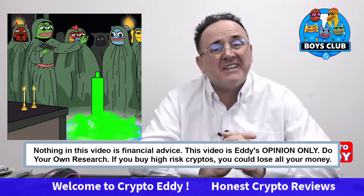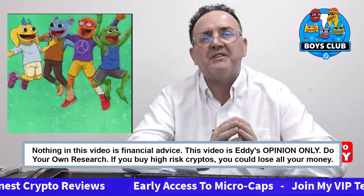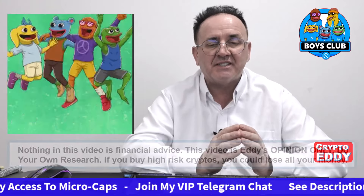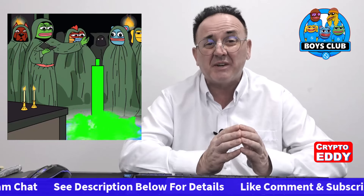Welcome back to the channel. In this video I'm going to be giving you some information about how to buy the Boys Club on SUI. The DEX we're going to use is the Cetus DEX, and if you want to get the contract address as early as you possibly can,